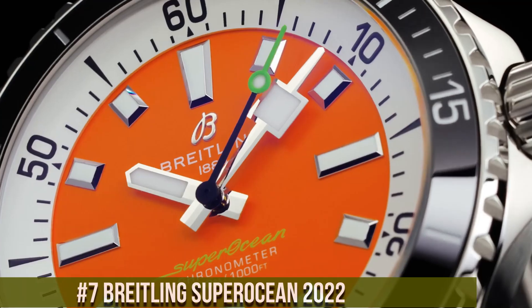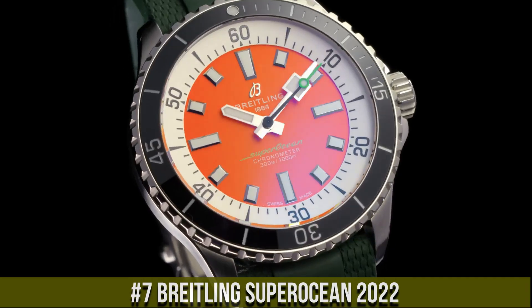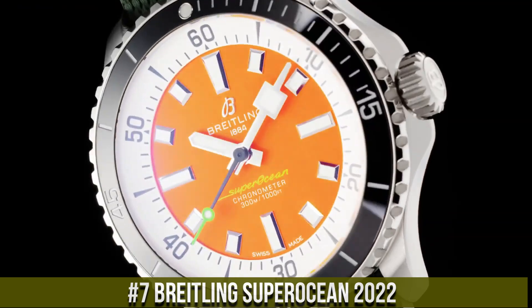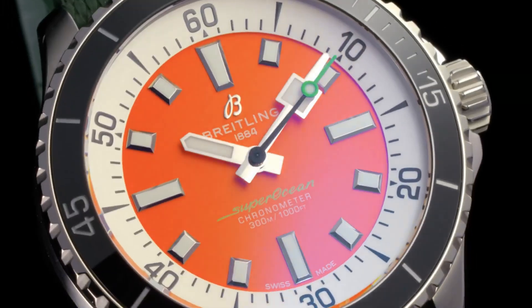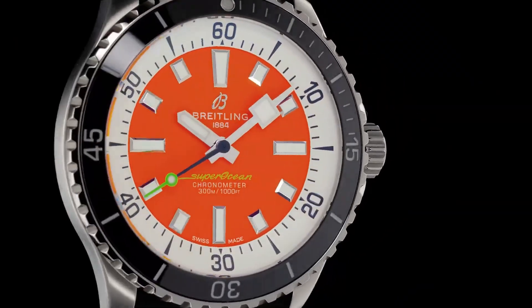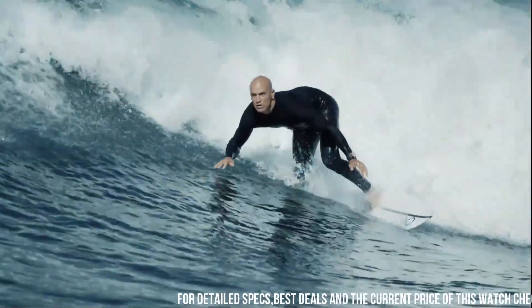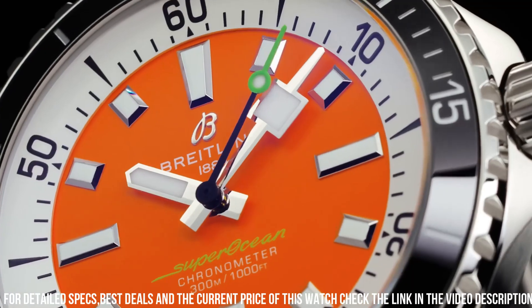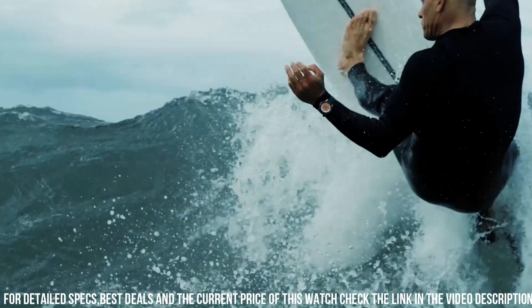Number 7: Breitling Superocean 2022 — a timepiece that redefines contemporary dive watch design with a fresh and vibrant approach. This watch reflects Breitling's commitment to innovation and performance. Crafted with meticulous attention, the refined case exudes modernity and dynamic aesthetics. The striking dial, with its bold markers and luminescent accents, showcases the watch's sporty character.